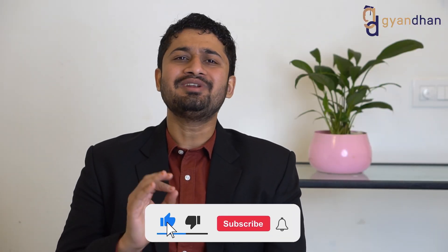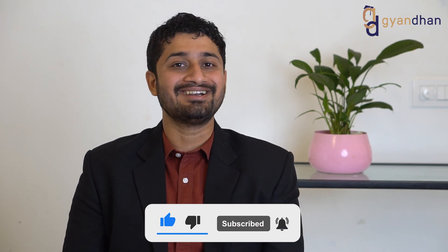Before we get started, I would like to take a moment to request you to subscribe to our channel if you find our content useful. It inspires us to make more such videos for students' lives.